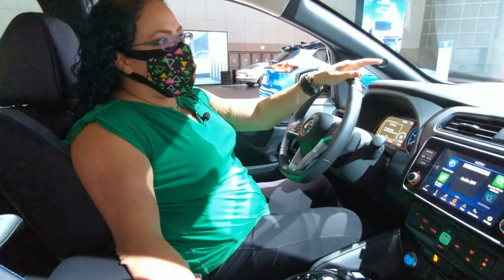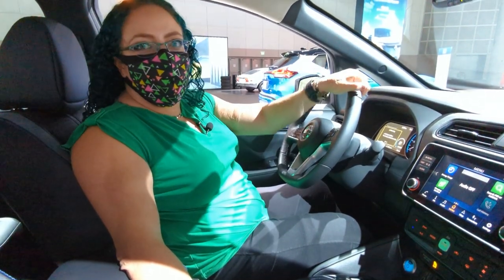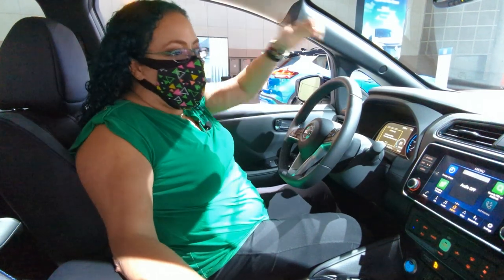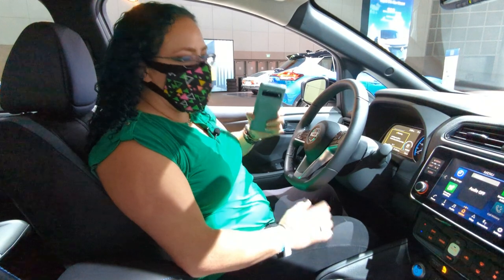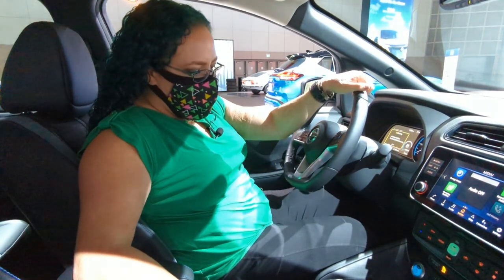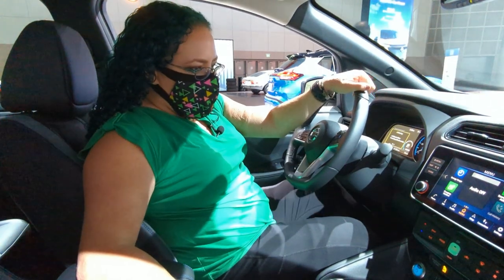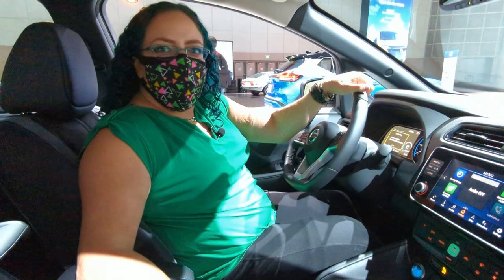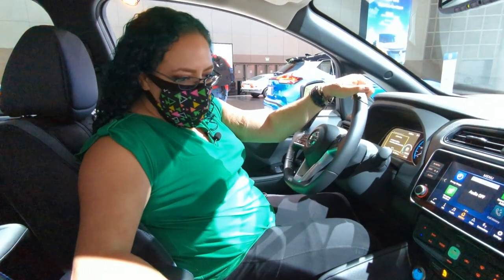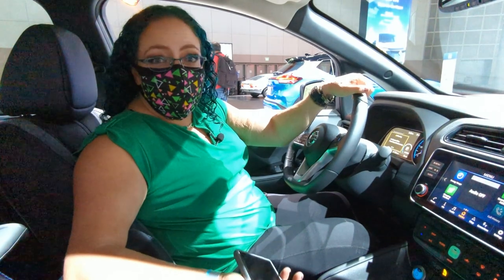We came to check out the Nissan Ariya, but we can't get in it — it's just pre-production. So here I am inside a Leaf. I'm trying it again. I really want this to be okay even with the console. But it's kind of invasive. It's weird because it's not super wide, but it flares out at the top at the exact wrong spot. I really want to love it, though — they have great leasing deals.